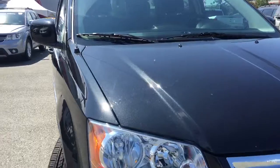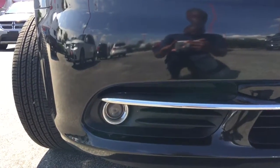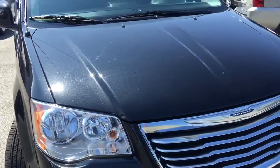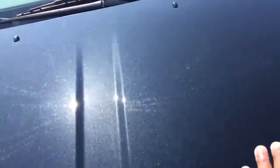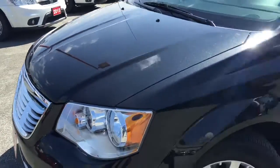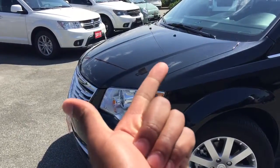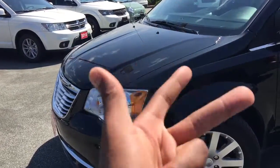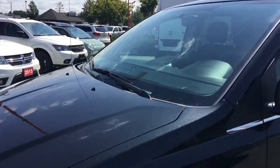Paired with these halogen headlamps, we also have fog lamps down here at the bottom, making it possible for you to see in low visibility conditions as well as in the dark. Under this hood is a 3.6 liter V6 VVT Pentastar engine. This engine is powerful, great on fuel economy, and it's award winning — it'll make sure you can get where you're going when you need to be there.